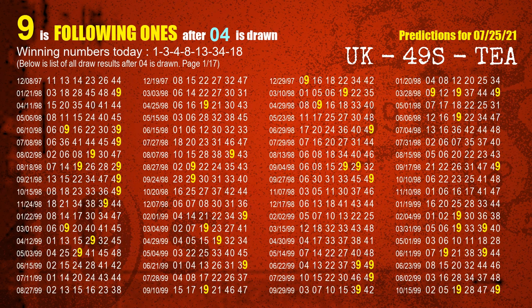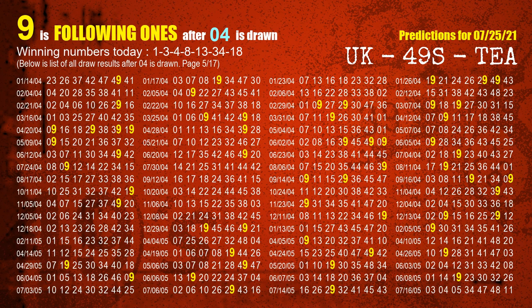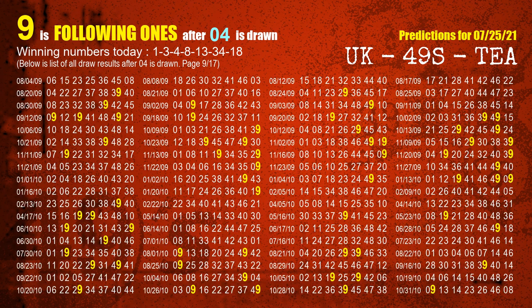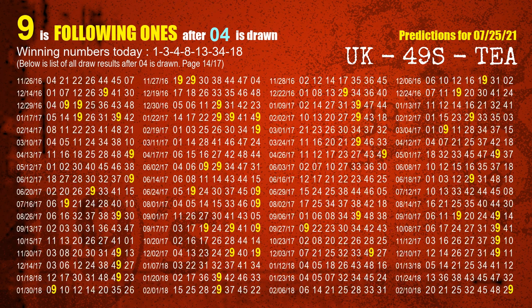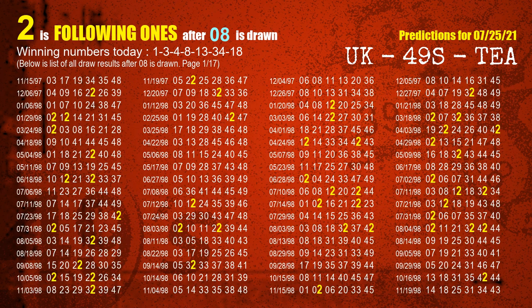The third winning number is 04. The most frequently following units digit is 9 when 04 is the winning number in the last draw. The fourth winning number is 08. The most frequently following units digit is 2 when 08 is the winning number in the last draw.